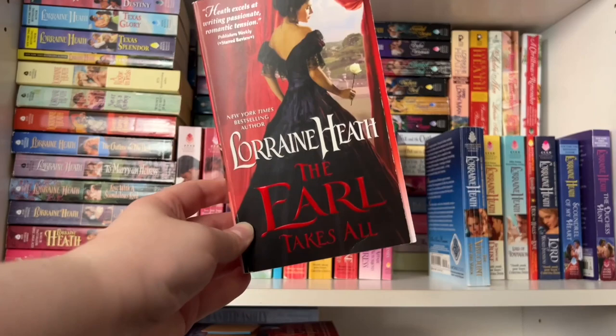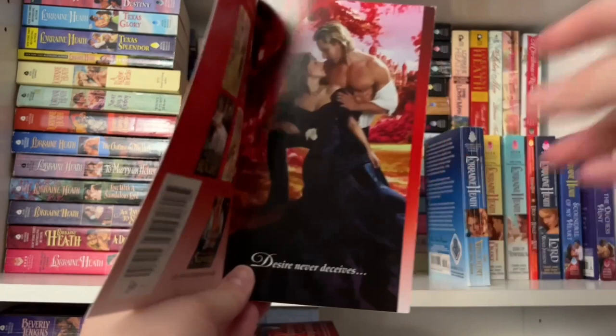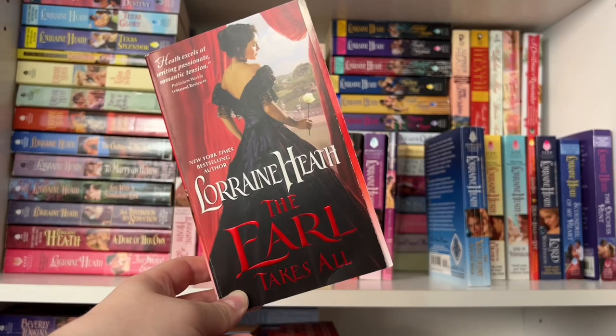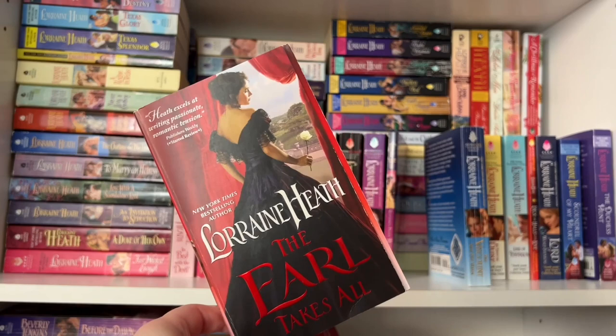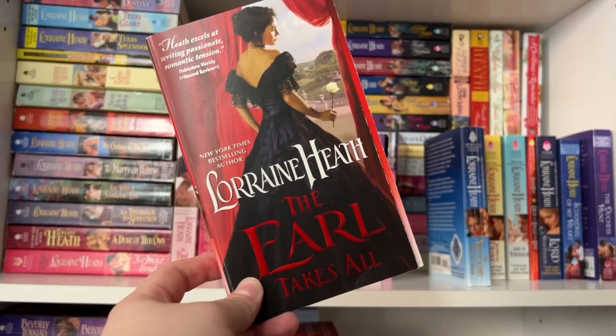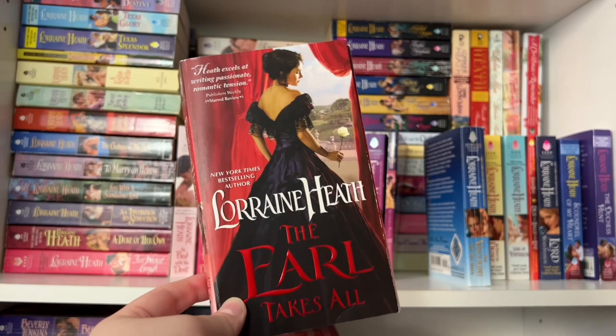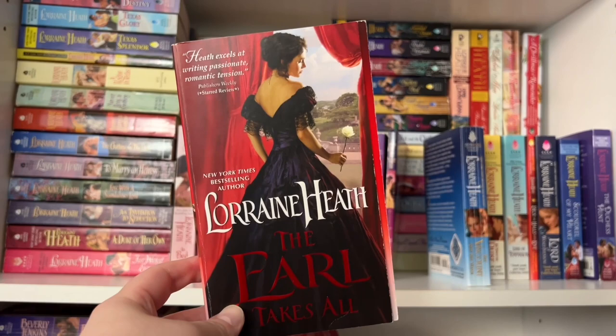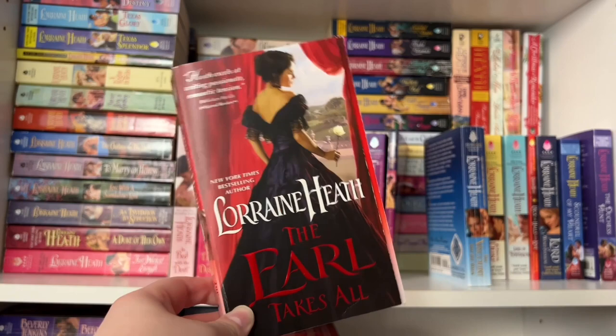Book two is The Earl Takes All — a lot of people's favorite and one you may have heard of. I love that the heroine is wearing black, which you don't see often on historical romance covers. The hero is one of the Hellions of Havisham — a twin. He ends up taking over his deceased twin brother's identity for a couple of months to ensure his brother's widow — the heroine — doesn't lose the baby she's carrying. And on top of that, he has always secretly pined after his brother's wife. Super angsty, super emotional, and a really great book.